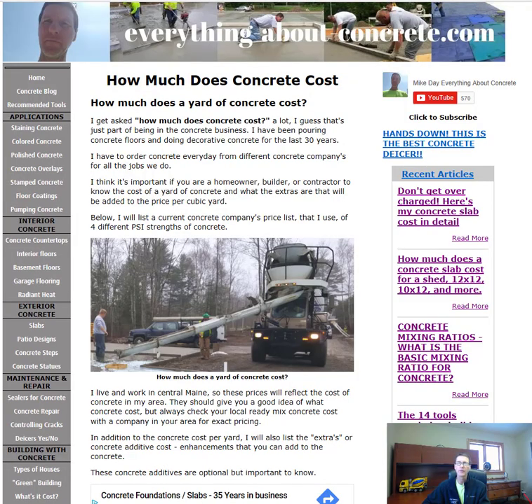Hey everybody, Mike Day here. How much does concrete cost, and more specifically, how much does a yard of concrete cost? Being in the concrete business — I own Day's Concrete Floors Incorporated and I also own this website, everythingaboutconcrete.com — I get asked that question a lot, so I decided to make a video about it and share exactly what a yard of concrete costs.